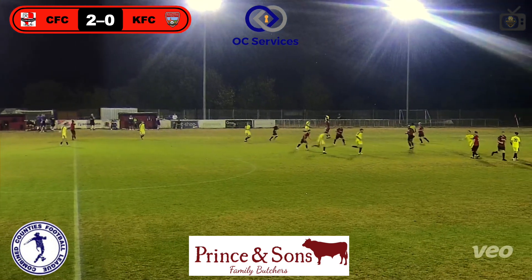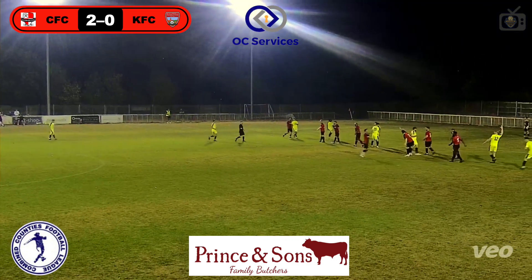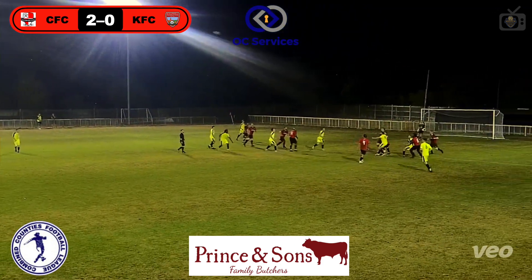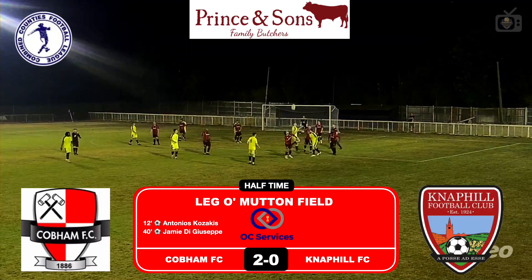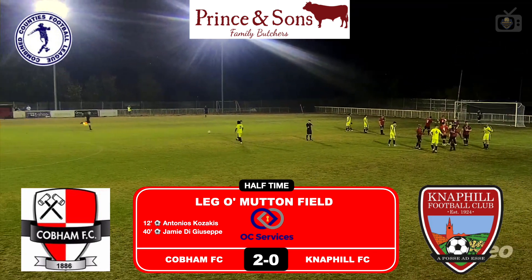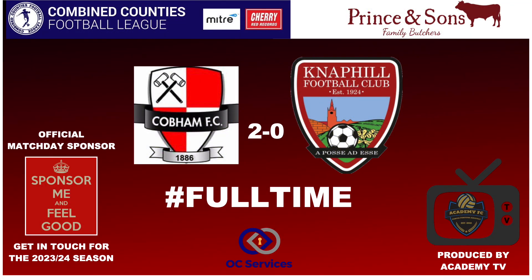Last kick of the game then. Anything now would be a mere consolation. It's a disappointing 2-0 defeat to be fair, away from home on a Tuesday night - horrible. That's going to be it. Referee plays on. 2-0 to Cobham, both goals in the first half. Not the greatest of games to be fair. But thanks for watching Academy TV. Don't forget to hit the like and subscribe button, leave a comment if you can. See you next time.